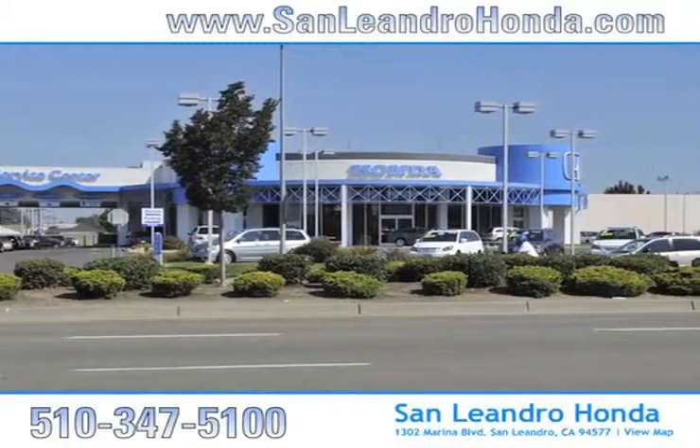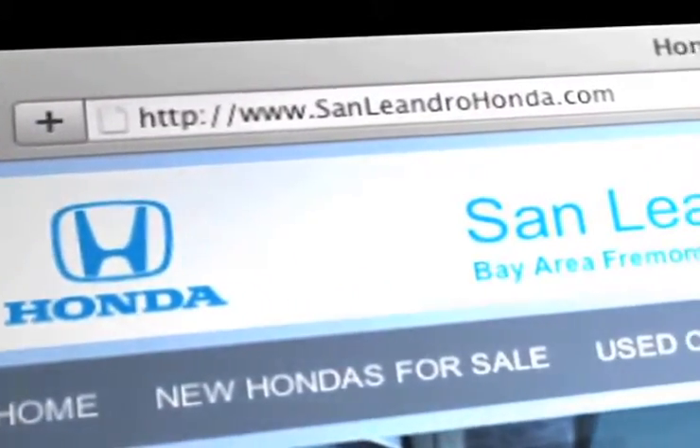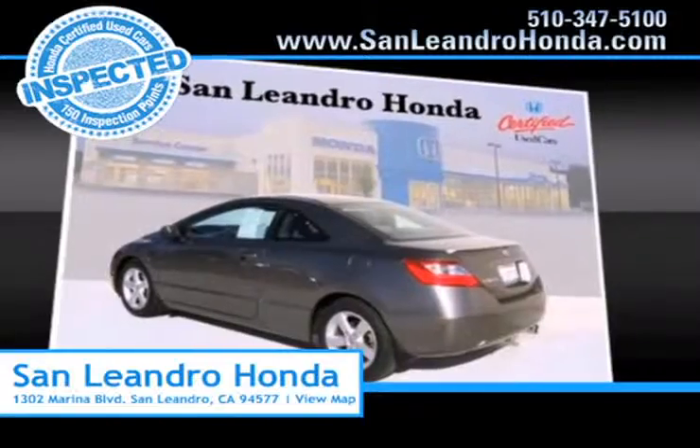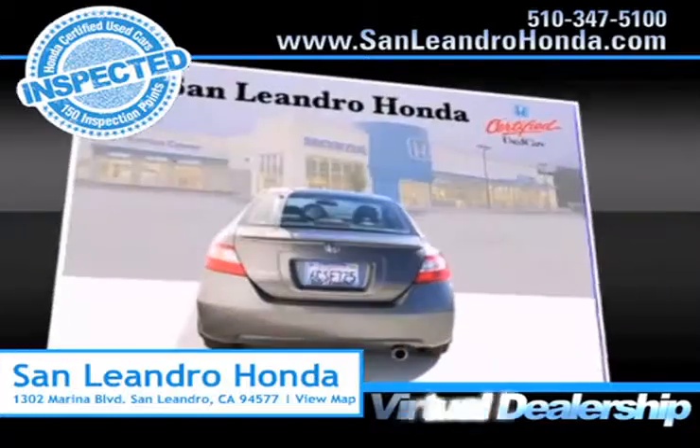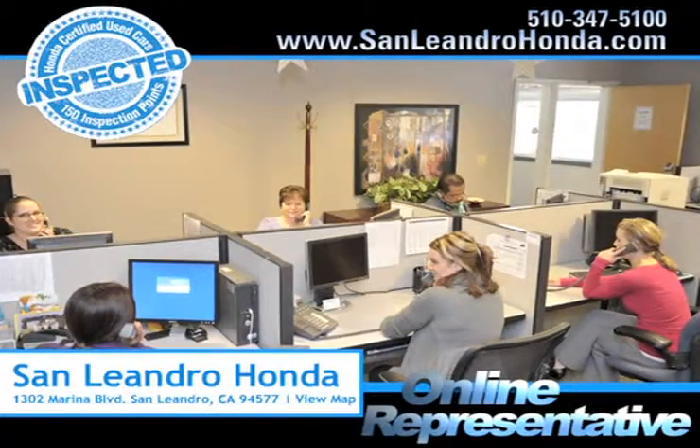Visit our virtual dealership at www.sanleandrohonda.com. While you're there, shop our virtual dealership 24-7 and speak to an online representative to answer your questions now.